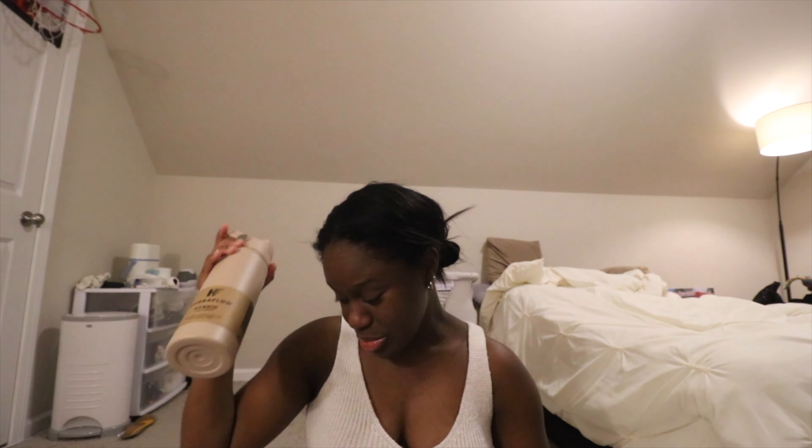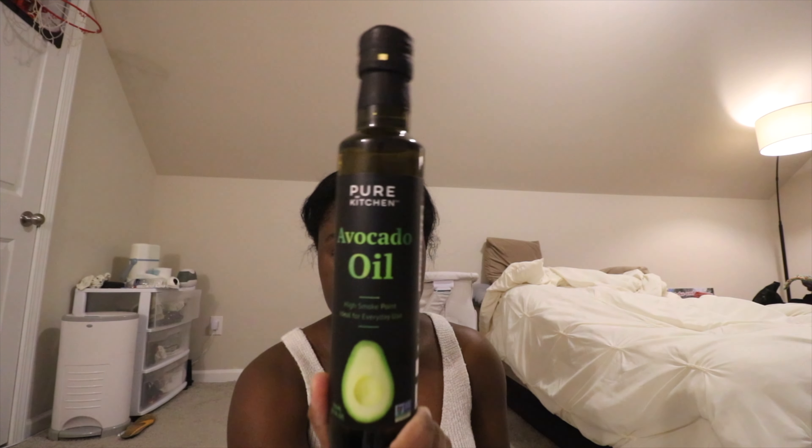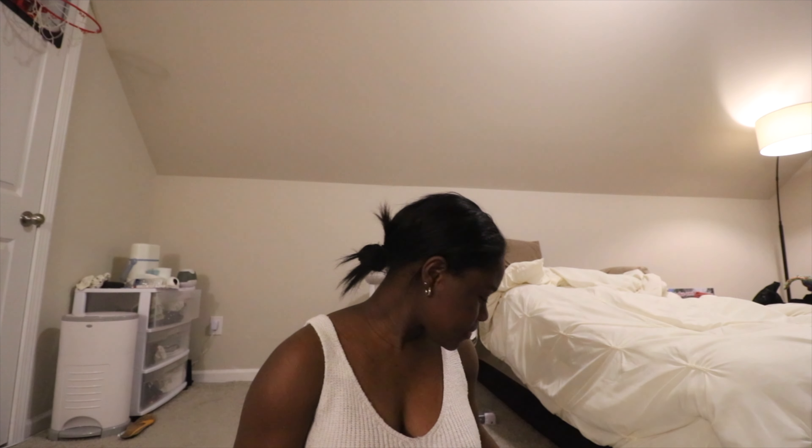This definitely needs to be my last travel cup — I have too many. I also got some avocado oil for cooking. Then I got a lot of skincare stuff. Ever since I gave birth, my face has been breaking out a little bit — along the side of my face, on my nose, and on my forehead a little bit.